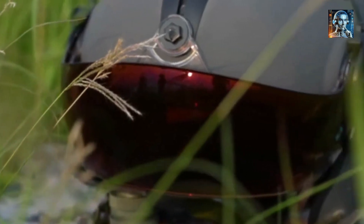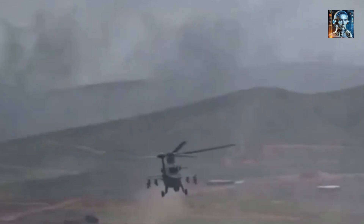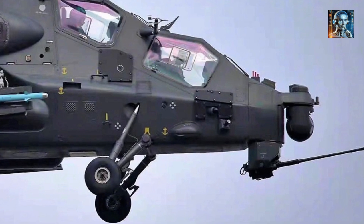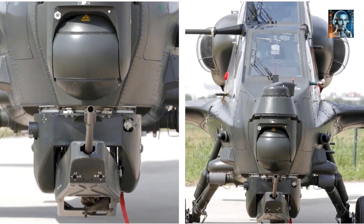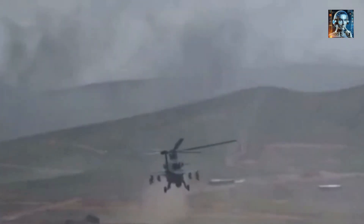The Z-10's advanced fire control system integrates the helicopter's sensors, weapons, and navigation data to provide seamless targeting capability, enabling rapid and precise engagements across a wide range of targets. The helicopter can also be equipped with advanced targeting pods that enhance its precision strike capability, providing the pilot with enhanced situational awareness and the ability to engage targets with high accuracy even in adverse weather conditions.